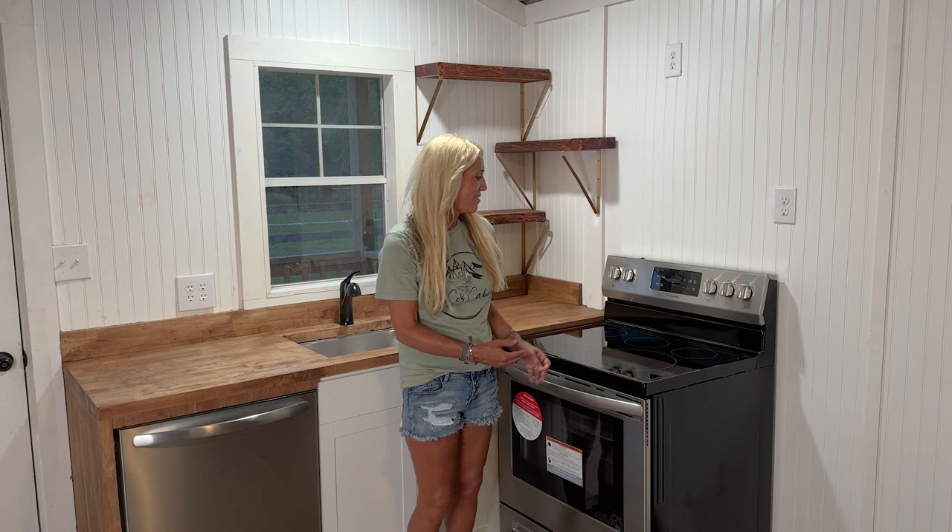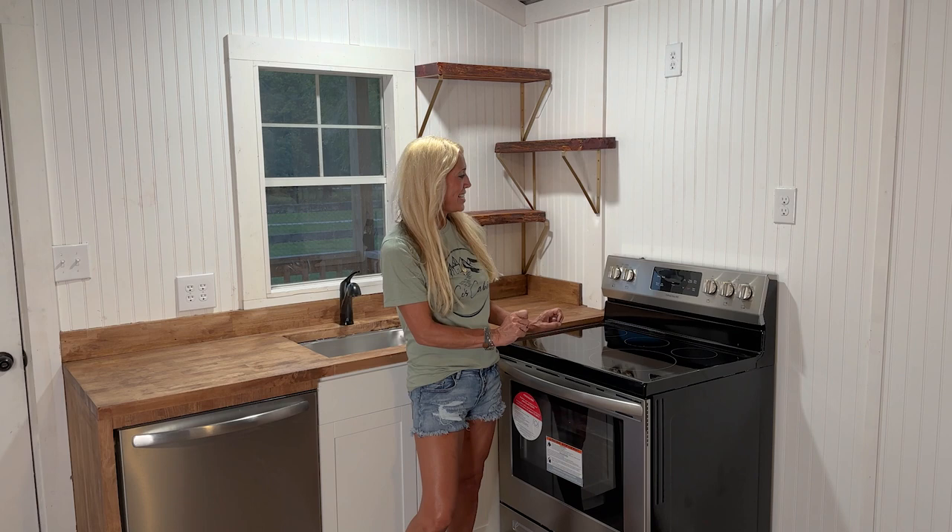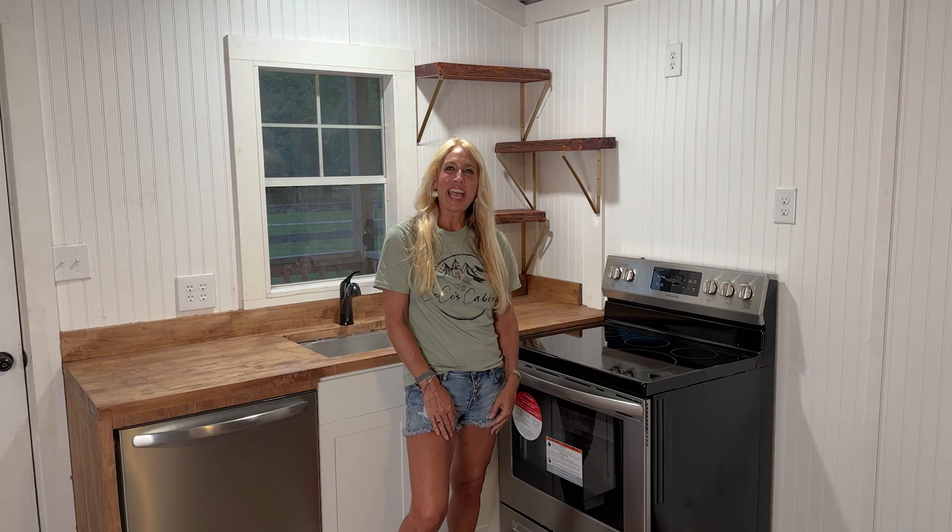The last thing that we have in the kitchen that's extremely important if you cook — but I do not — is the range. This is the stainless steel range that we offer and we put this in every single one of our cabins for all those people who do.